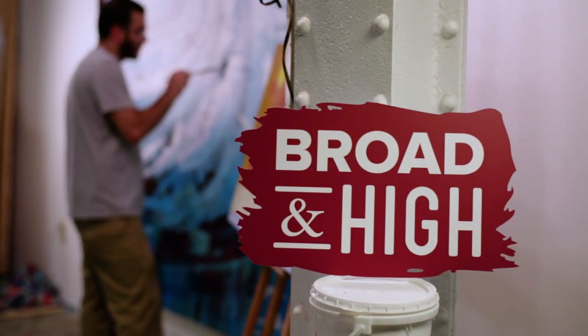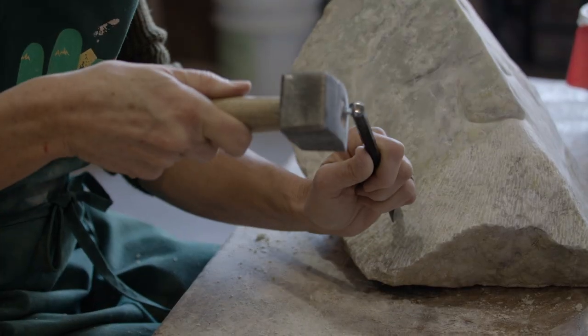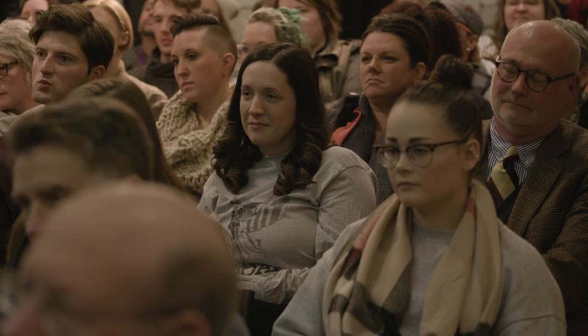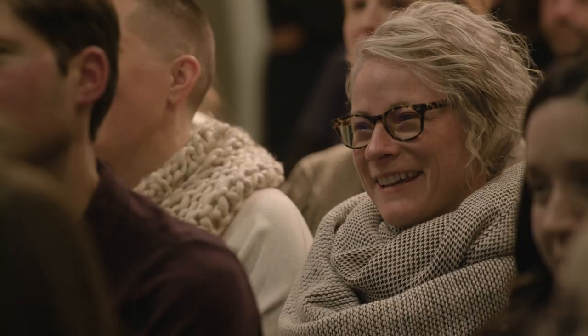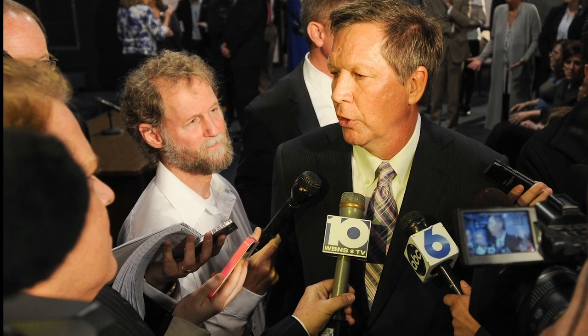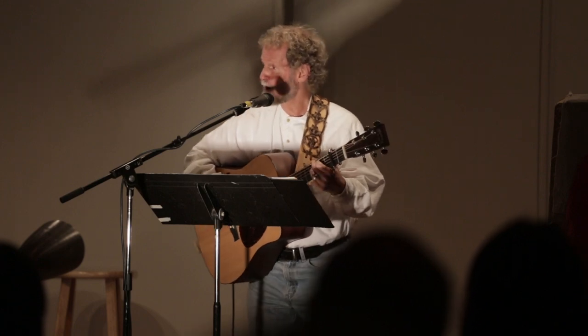This time on Broad and High, we'll peek inside the stone carving classes at the Cultural Arts Center, learn how a local storytelling group is hoping to change the world one woman at a time — 'The world is shifting, it is changing, and every single person in this room is a drop in that ocean' — and a retired journalist shares his love of the music that defined his generation. This and more, right now on Broad and High.